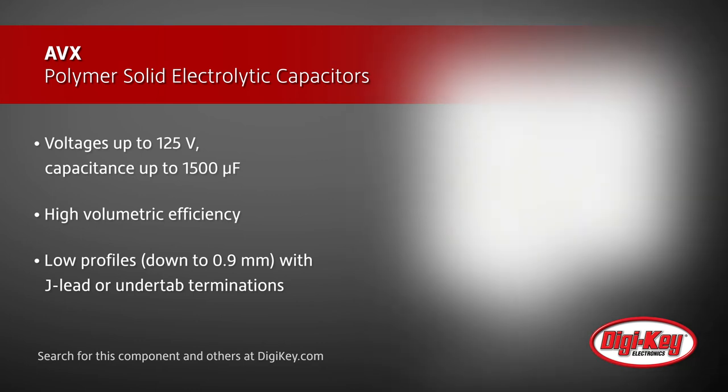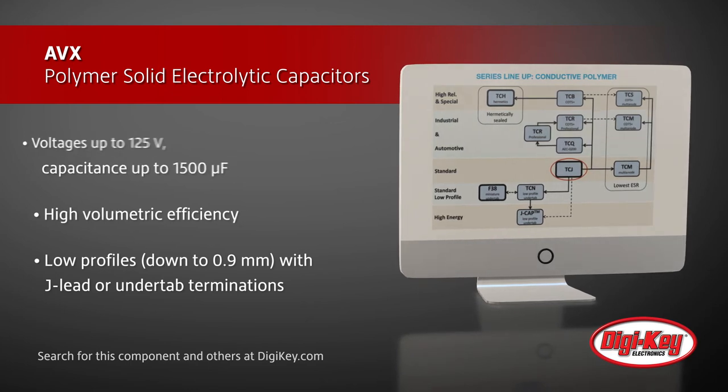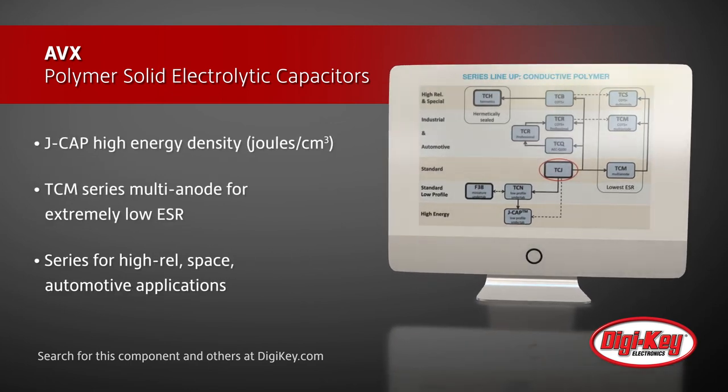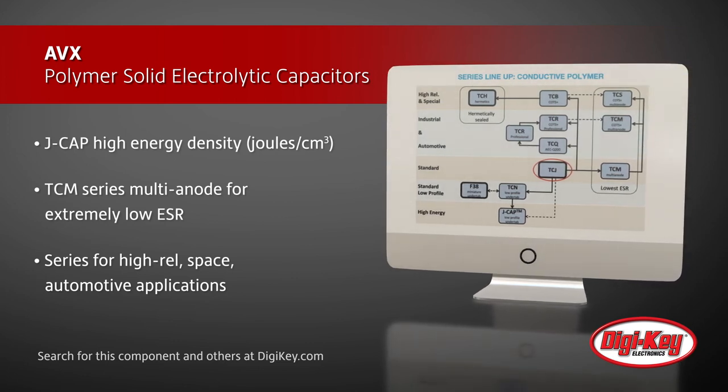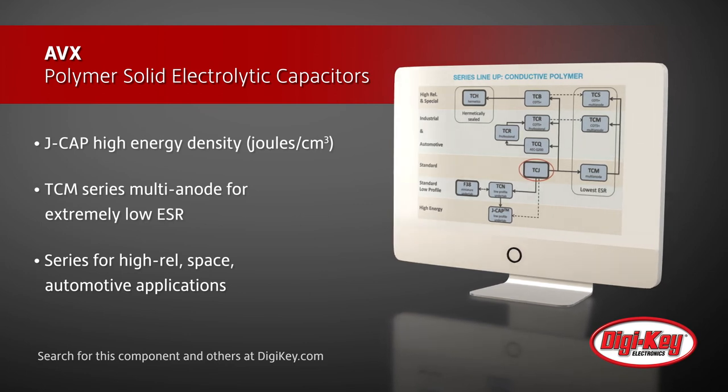Nine series are available and include the high-energy density J-CAP series, the multi-anode TCM series with extremely low ESR, the hermetically sealed TCH series for mission-critical aerospace, defense, and industrial applications, and the AEC-Q200 Qualified TCQ series.